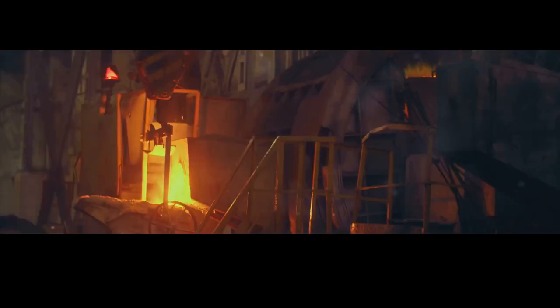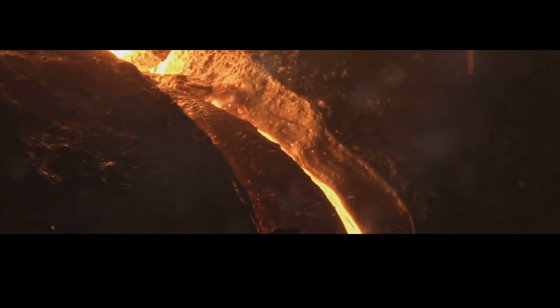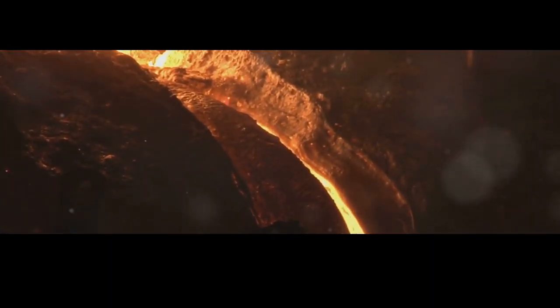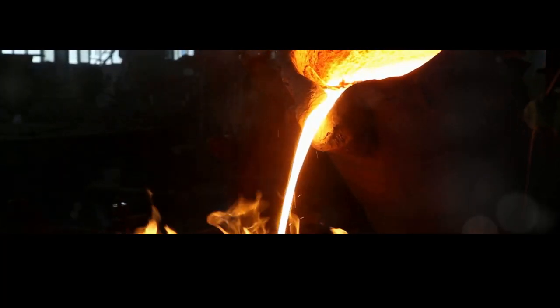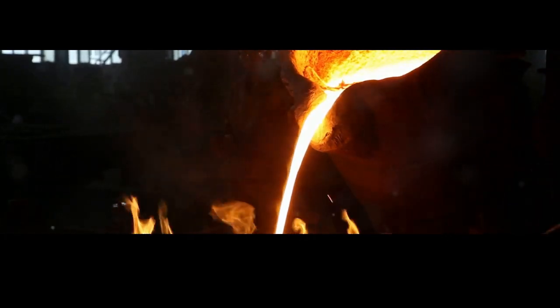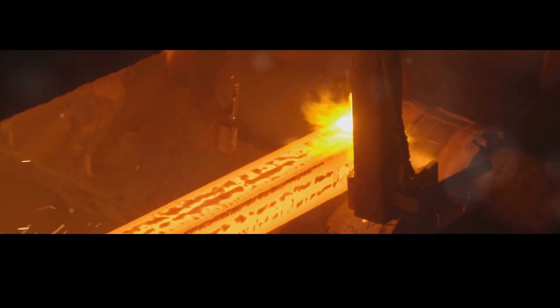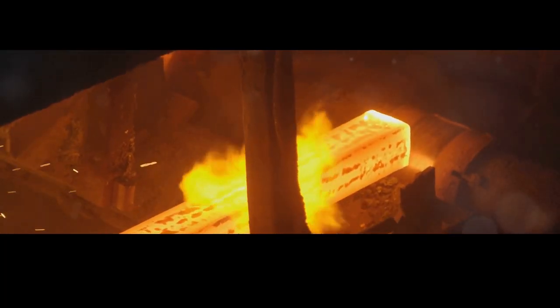But have you ever stopped to wonder how this ubiquitous material is made? The process is not just about transforming raw materials — it's about harnessing the power of nature and human innovation. The journey from raw iron ore to gleaming steel is an epic tale of heat, pressure, and precision engineering. It begins deep within the earth, where iron ore is extracted from mines, then transported to steel mills where the magic truly begins — a process both fascinating and complex, involving chemistry and metallurgy.